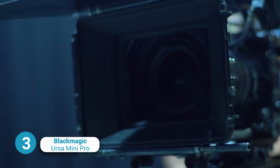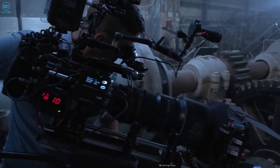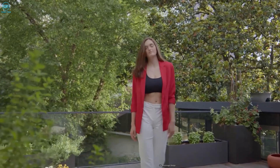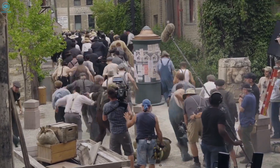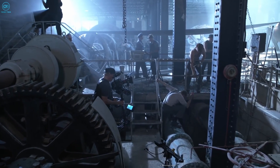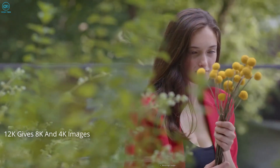The Blackmagic Ursa Mini Pro 12K is the latest entry to the elite club of Netflix-approved cameras, which is already known for its exceptional image quality. It now has an OLPF model that incorporates a high-performance optical low-pass filter into its 12K Super 35 image sensor. The purpose of the OLPF is to reduce unwanted effects such as moiré and aliasing while maintaining the quality and color of the image. The Ursa Mini Pro 12K features an acclaimed dynamic range of 14 stops and a new color science that includes Blackmagic RAW. It can shoot at 60fps in 12K with 80 megapixels per frame, and oversampling from 12K gives 8K and 4K images.